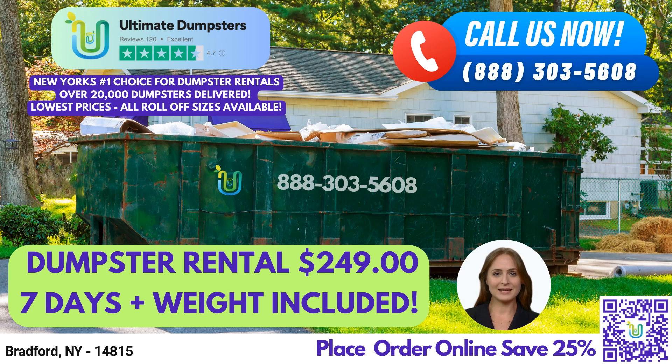Welcome to our video presentation about Ultimate Dumpsters and our Roll-Off Dumpster Rental Service in Bradford, New York. We are proud to offer nationwide coverage, delivering to over 50,000 cities across 50 states and 3 countries, sourcing dumpsters using the best and cheapest local providers. Our 4.5-star rated reputation speaks for itself.